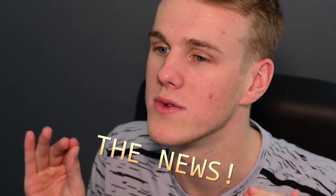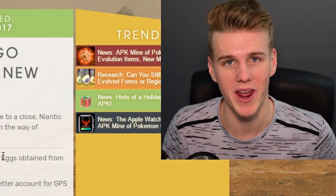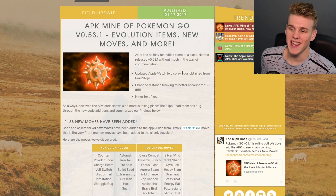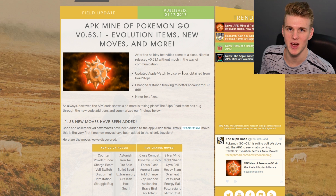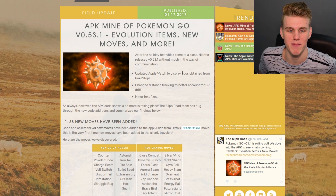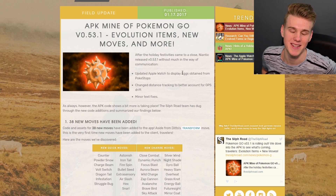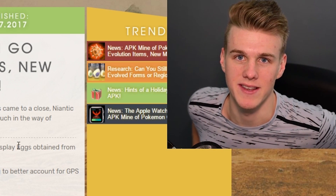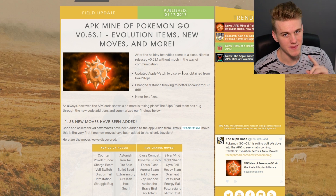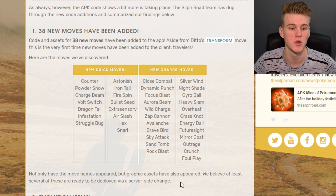Now let's get into the news - the big news today. They've got a new update for Pokemon Go and I don't have it on iOS just yet, but all the Android people have gone ahead and downloaded and mined all the data out of it. We don't really have much in this update: updated Apple Watch to display eggs obtained from Pokestops, change distance tracking to better account for GPS drift - a little bit edgy because this was really good in Japan where we had really bad GPS - and minor text fixes, which is like the big meme because it means they've added stuff to the game but they don't tell you what it is. But these legends of the Silk Road know what's in it. First off, we've got 38 new moves that have been added to the game and a lot of these do look like Generation 2 moves.